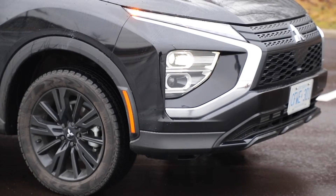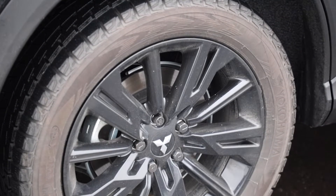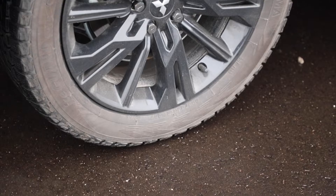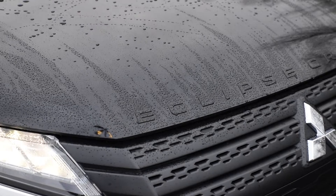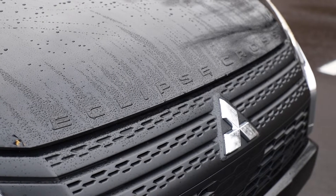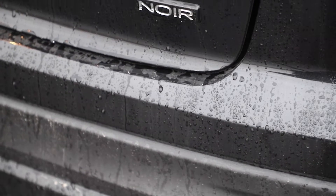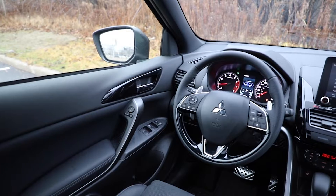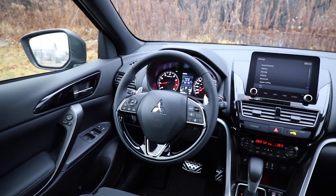It's second from the top trim, based on the SEL. You get black 18-inch wheels — the lug nuts are also black. You get Eclipse Cross spelled out in black across the front, and there's a tiny little Noir badge on the bottom of the tailgate, which you can hardly see because it's also black. Inside you've got a black headliner, black accent pieces, and black stitching.